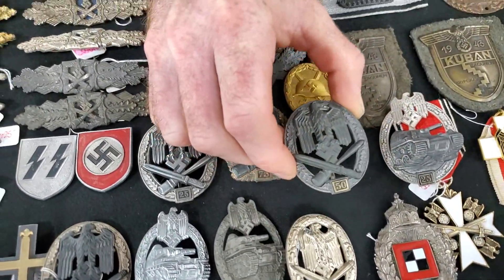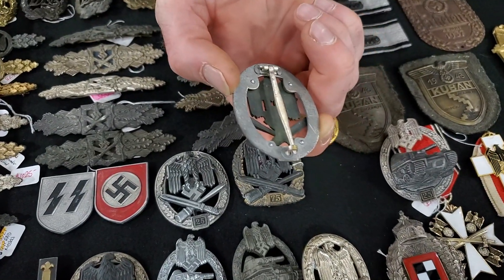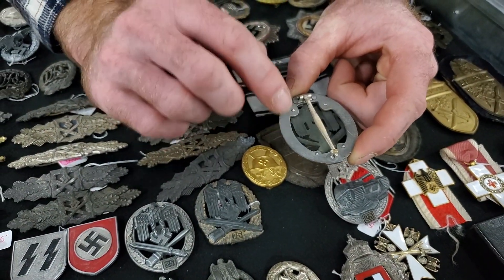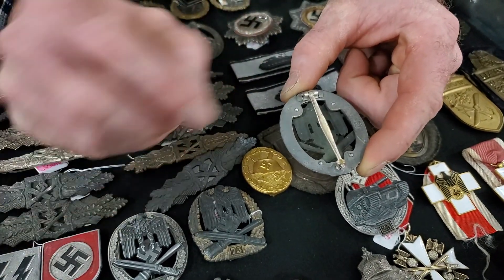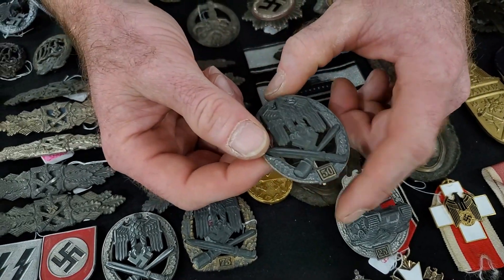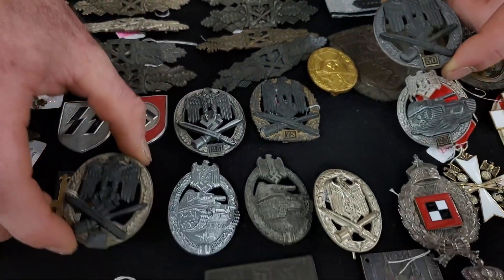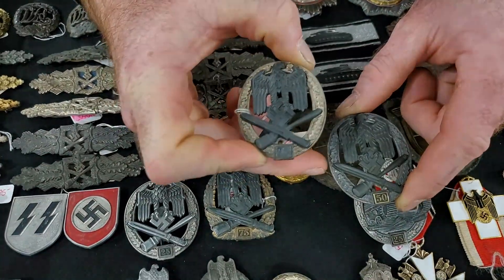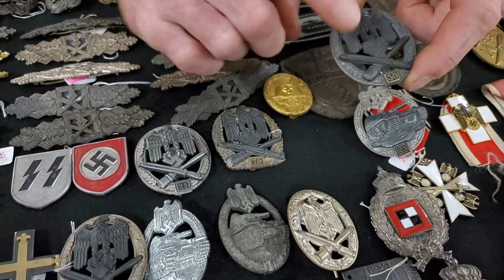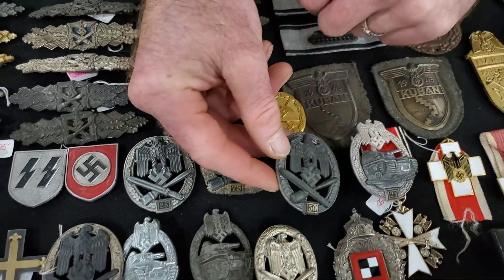We also have a 25-engagement badge, and I just picked up a 50-engagement badge at this show. This is a JFS — it's lost a lot of its finish, but it's typical JFS construction with aluminum rivets, magnetic. That's the correct number box on it. These zinc badges sometimes lose their finish and go to gray. The price on this one is about $2,800 — it's a bit more because it's the 50-engagement, which is a little rarer to find.